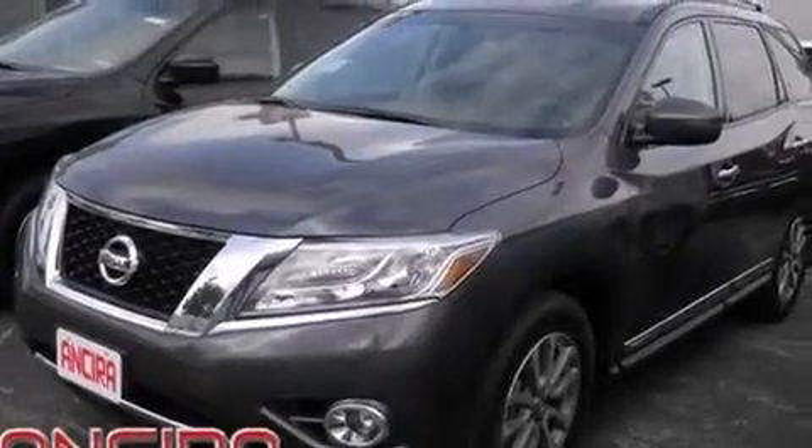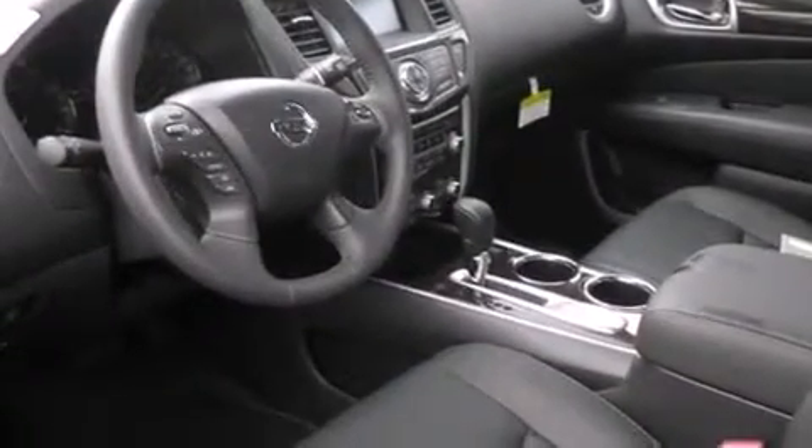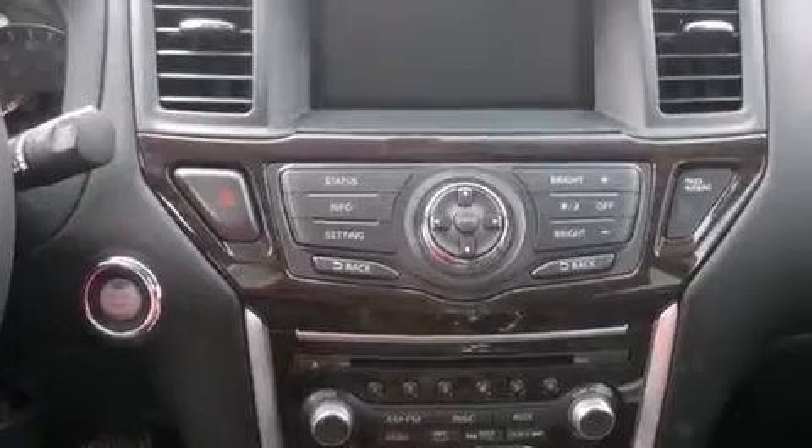Air conditioning with automatic climate control, full power accessories, traction control, an anti-lock braking system, and the leather seats provide great support and create an overall luxurious feel.